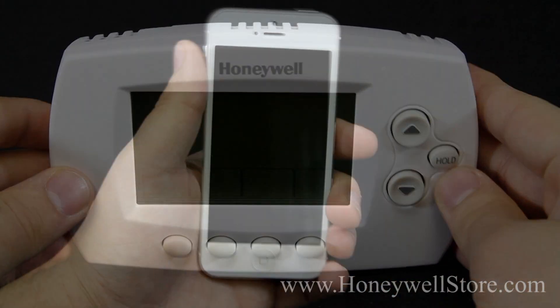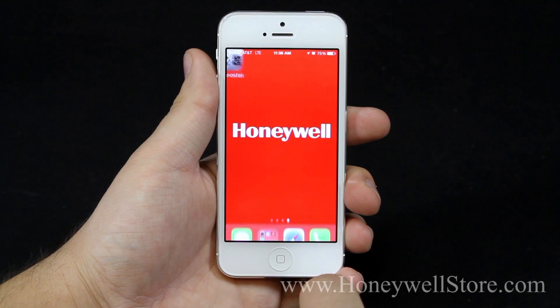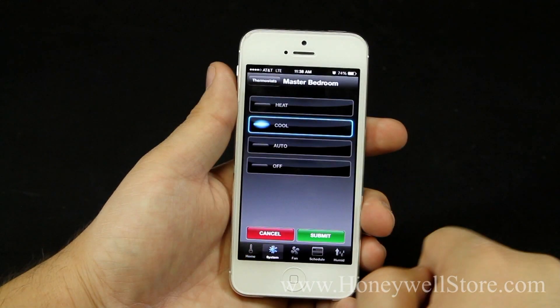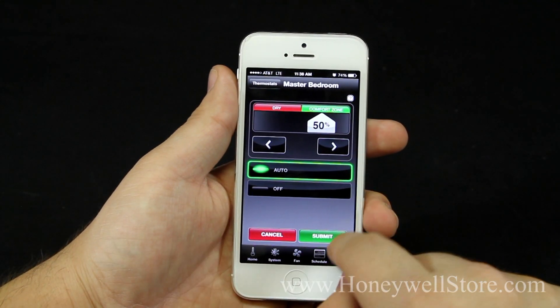With the 7-Day Programming feature, each with its own four programming periods, you can maximize your comfort and minimize your energy usage by creating presets focused around your schedule. Utilizing the pre-programmed energy saving schedule, you can save up to 33% on your energy bills.